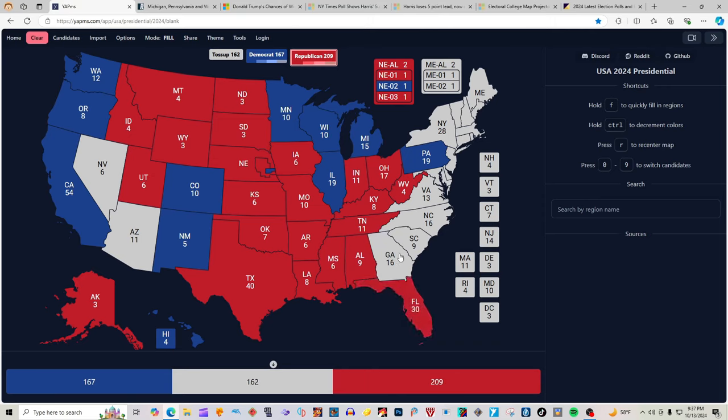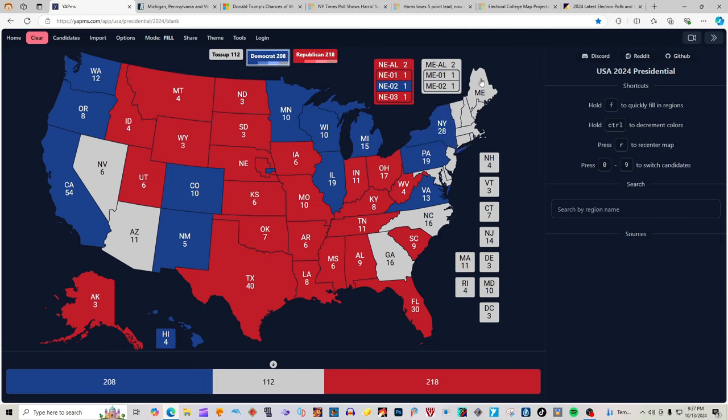Georgia, according to our research source, is not colored in — it's a toss-up, anyone could win this state. North Carolina with 16 electoral votes is also a toss-up — anyone could win it, according to our source. South Carolina with 9 electoral votes is red for Donald J. Trump. Virginia with 13 electoral votes is heavily blue for Kamala Harris. New York with 28 electoral votes is blue for Kamala Harris. Maine is blue for Kamala Harris, the 1st District is blue for Kamala Harris, and Maine at-large MAL-2 is blue for Kamala Harris.